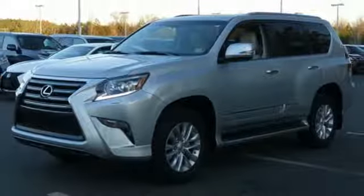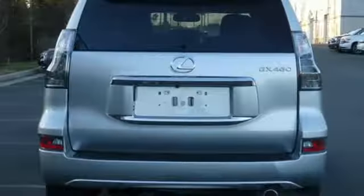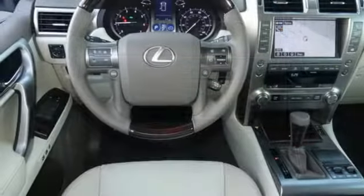Auto-dimming rear view mirror, external memory control, Bluetooth, power telescoping steering column, auto tilt-away steering column, and power tilt-down heated mirrors.